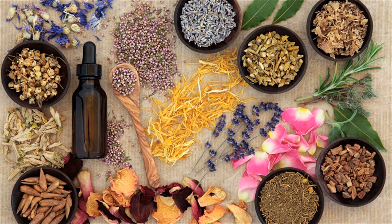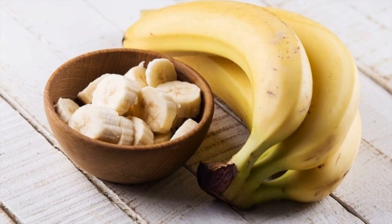Chamomile Tea. A nice cup of chamomile tea can help ease the pain of an upset stomach by acting as an anti-inflammatory. These anti-inflammatory properties help your stomach muscles relax, which can reduce the pain of cramping and spasms.